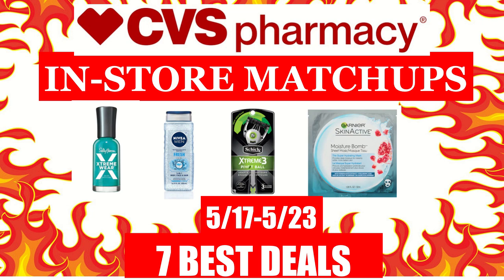Hi everyone, this is Julia with JR Couponer, and here are CVS in-store matchups for the week of May the 17th to May the 23rd. In this video, I'll be including the 7 best deals that you can get at CVS for next week.